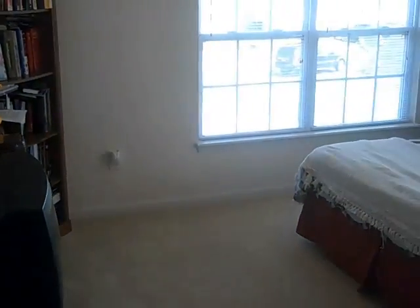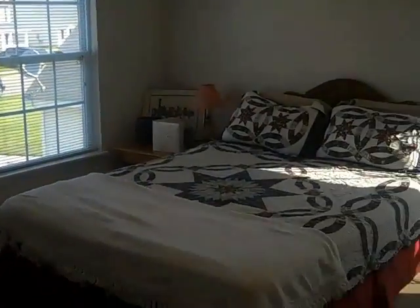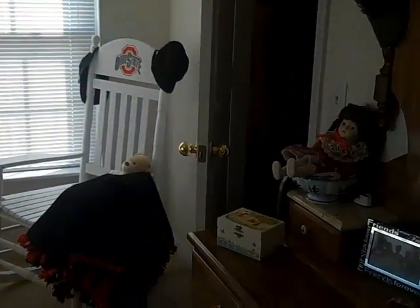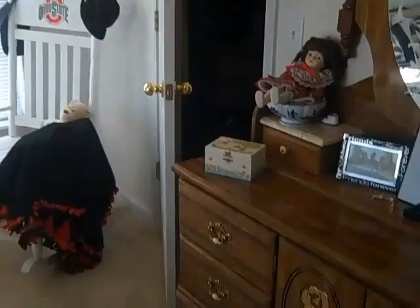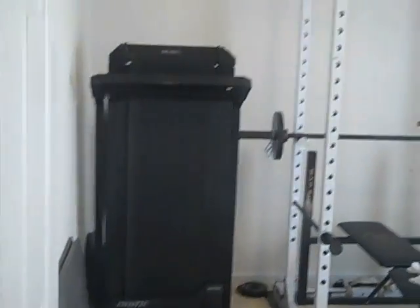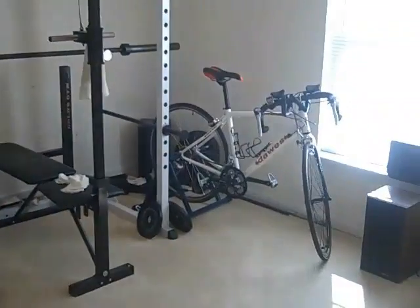There are three bedrooms up here. This is the first one to the right of the stairs — a lot of morning light, a couple of windows, plenty of room for the bed plus furniture, and a walk-in closet to the side. Moving around the hallway, this is the second bedroom — one window, a lot of light and space, with sliding closet doors. Here's a linen closet, and this gives you a look at the whole hallway with a landing and the doorways.